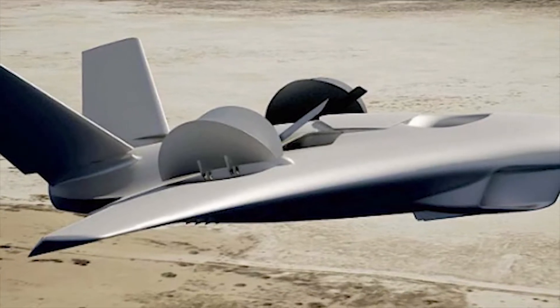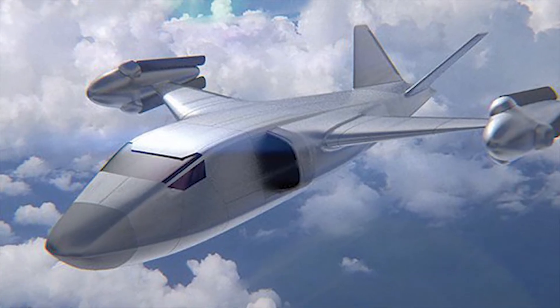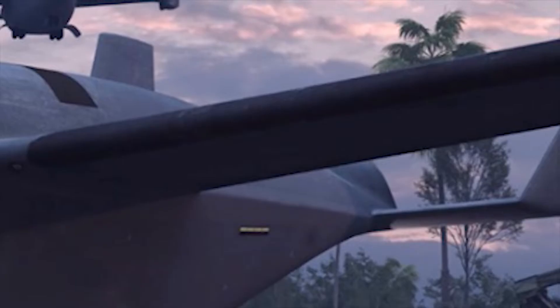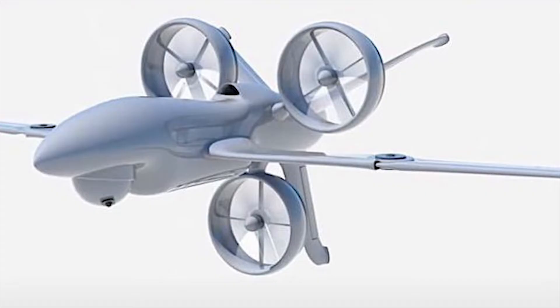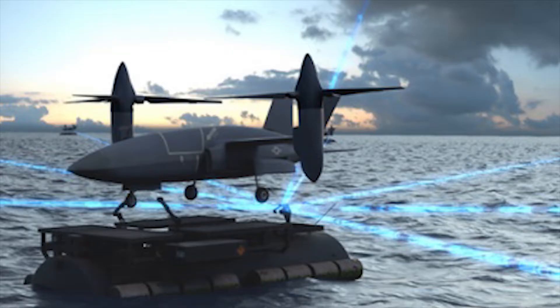Bell's high-speed vertical takeoff and landing X-Plane takes the next step. Bell has been selected as one of two companies for Phase 1B of DARPA's Speed and Runway Independent Technologies, SPRINT, X-Plane program to create a prototype high-speed vertical takeoff and landing — HSVTOL — aircraft for the U.S. military.